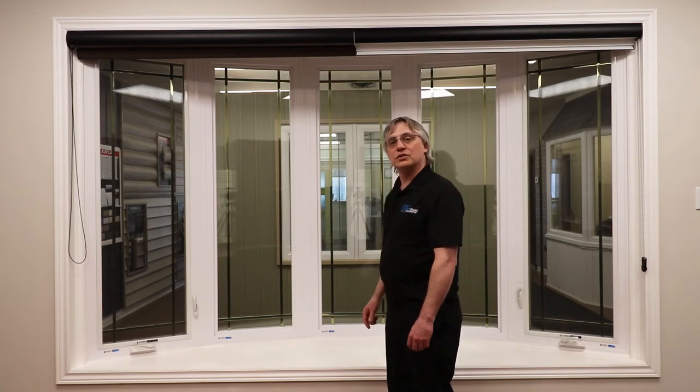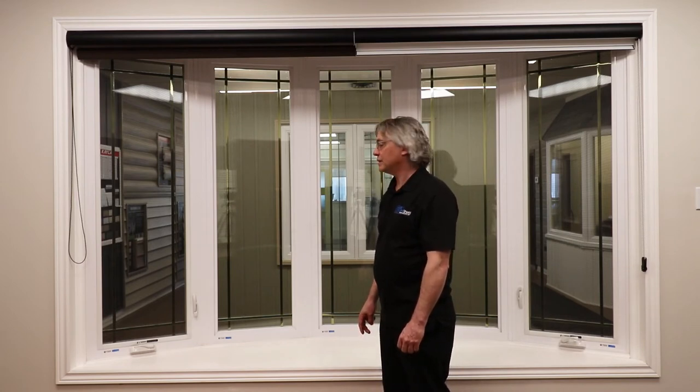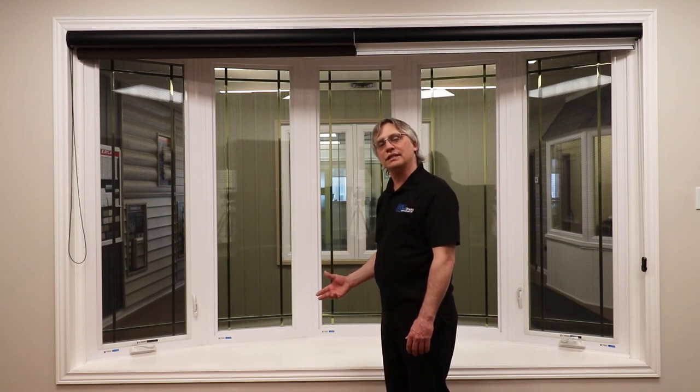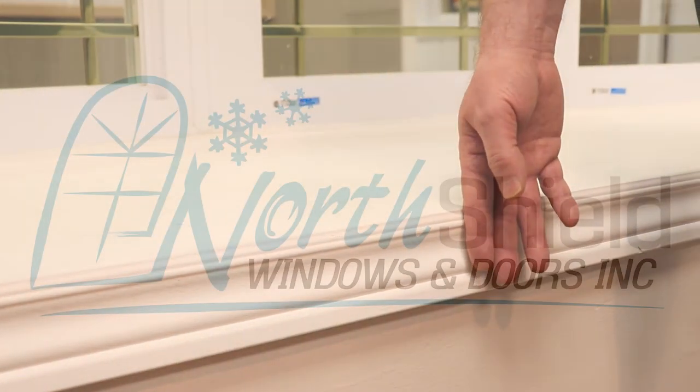They come in dual and tri-pane, and also in retrofit and full frame replacement. The bow window offers increased lighting and also increased living space. We also have different options for the jamb and casings as well.